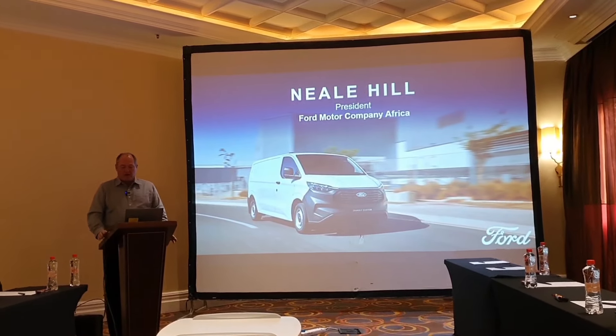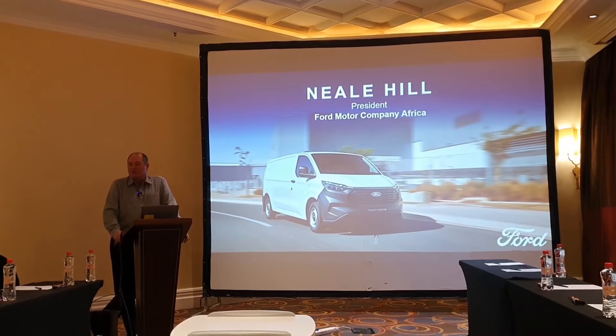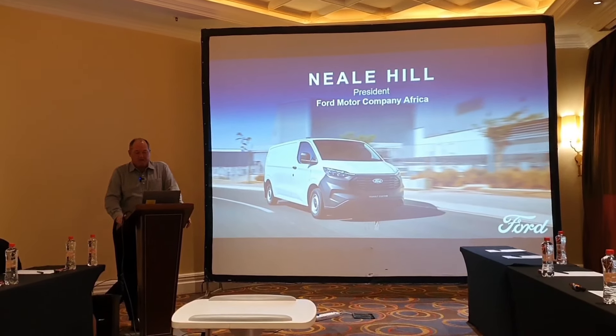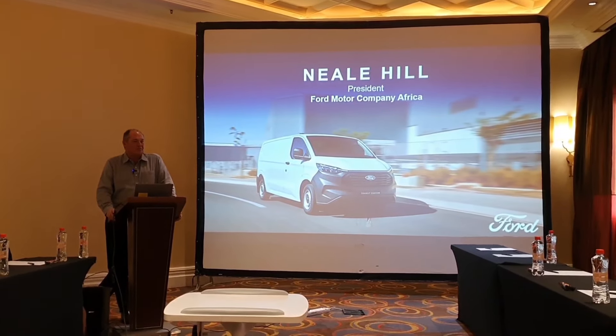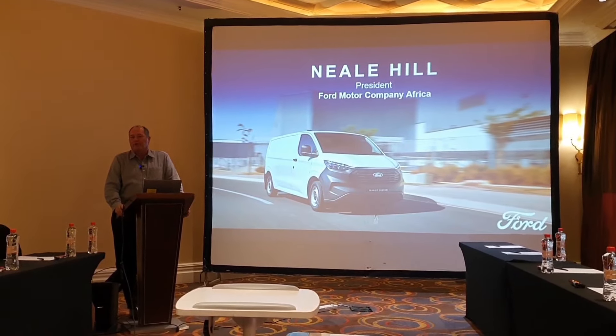Thank you very much. It's really an honour to welcome you and to have you as part of the all-new Transit Custom Launch. It's really pleasant to be talking about a vehicle other than Ranger or Everest at this particular point in time, but a really important part of our portfolio.